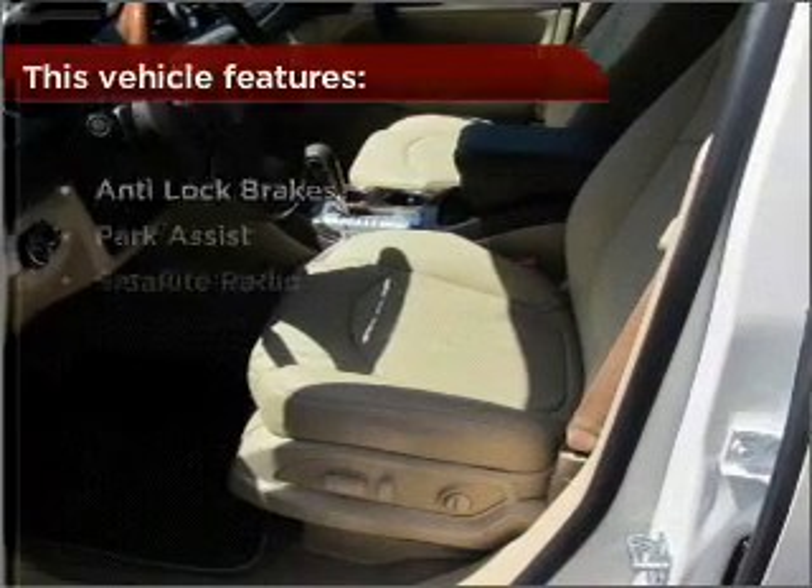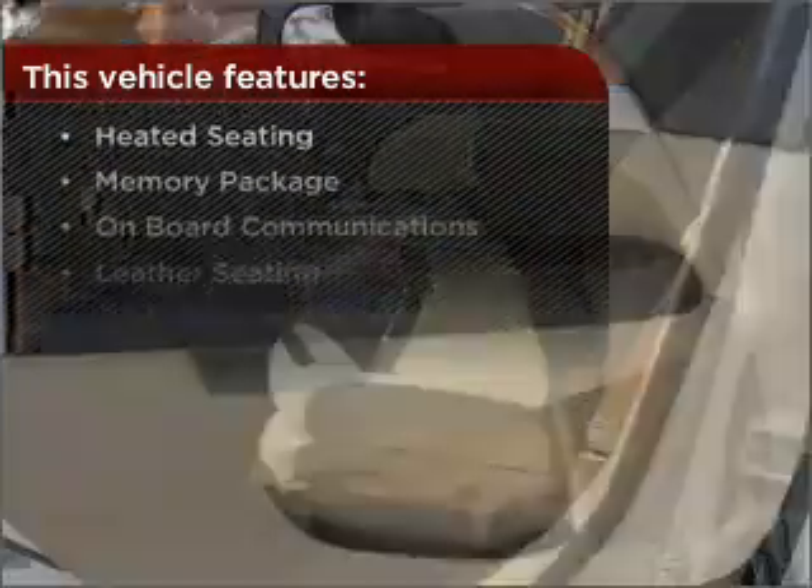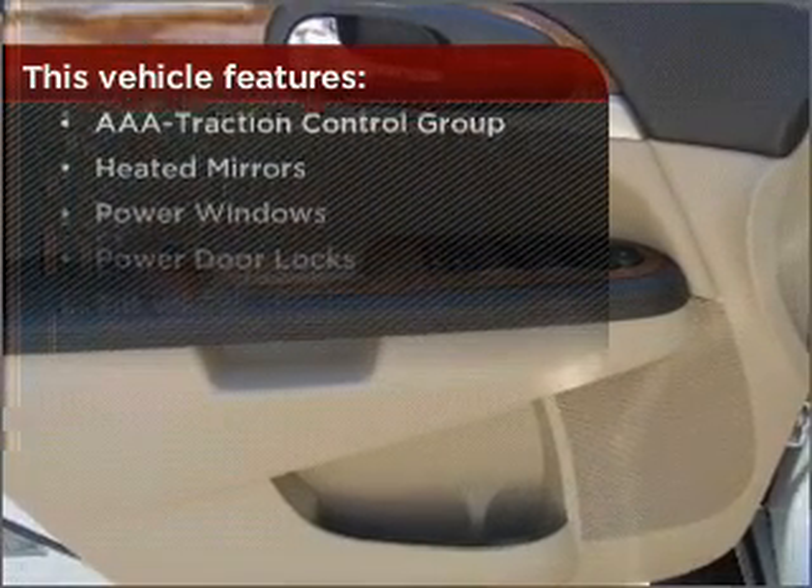Drive safer and more fuel efficient with the cruise control. The features this vehicle offers add the finishing touches on an already great ride.